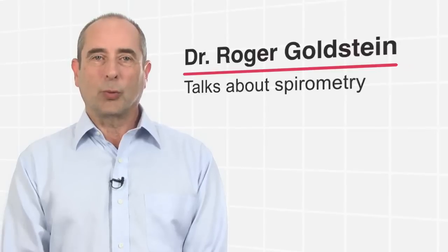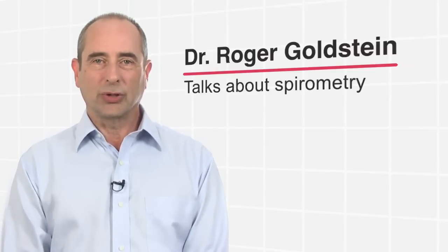Hello, I'm Dr. Roger Goldstein. I'm a respirologist at West Park Health Care Centre at the University of Toronto.